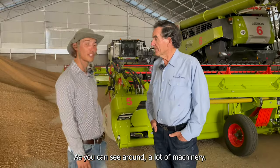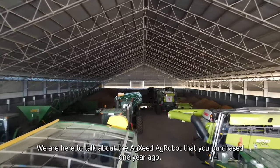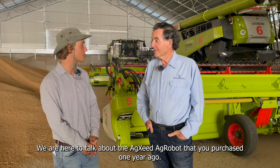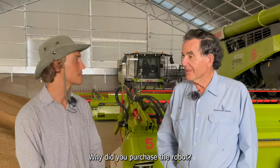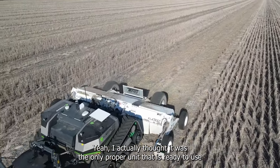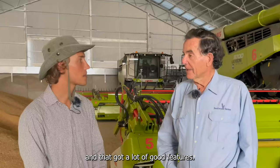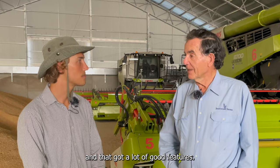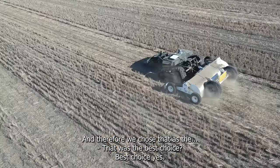As you can see there is a lot of machinery around, but today we are not here to talk about the Claas fleet. We are here to talk about the Axeed iRobot that you purchased one year ago. Why did you purchase the robot? I purchased it because it is the only proper unit ready to use, it has a lot of good features, and that is why it was the best choice.